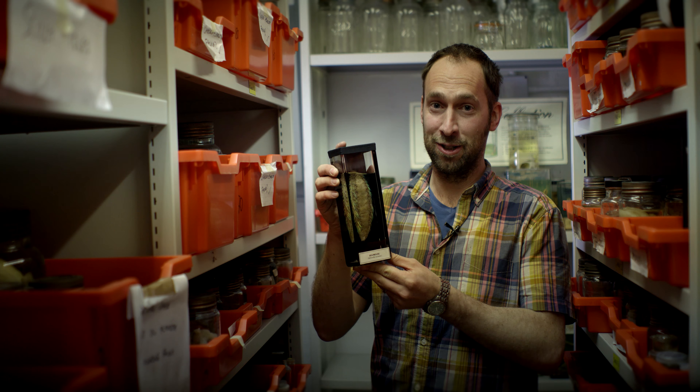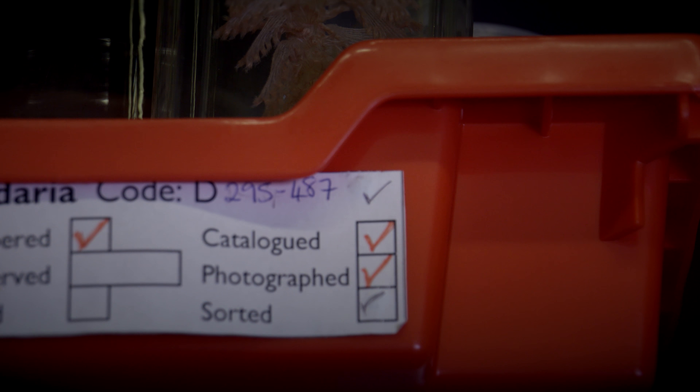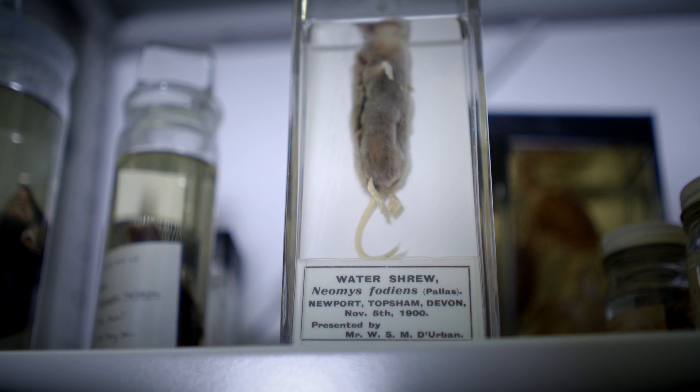Seahorse, lamprey, octopus, hermit crab, sun stars. We are in what we call the Fickle Store, which is actually a store for our spirit collection — creatures preserved in alcohol and formaldehyde.